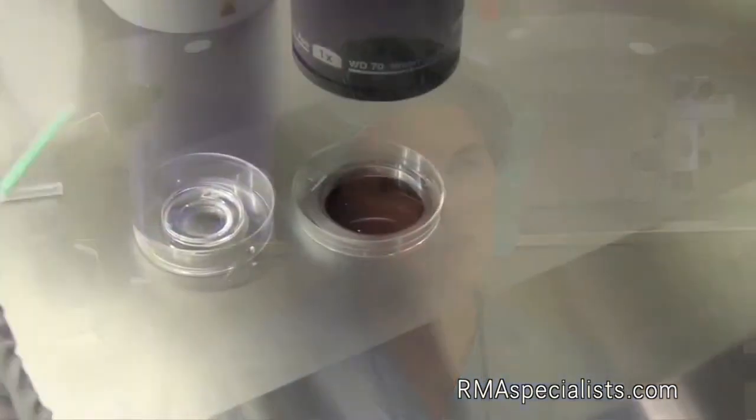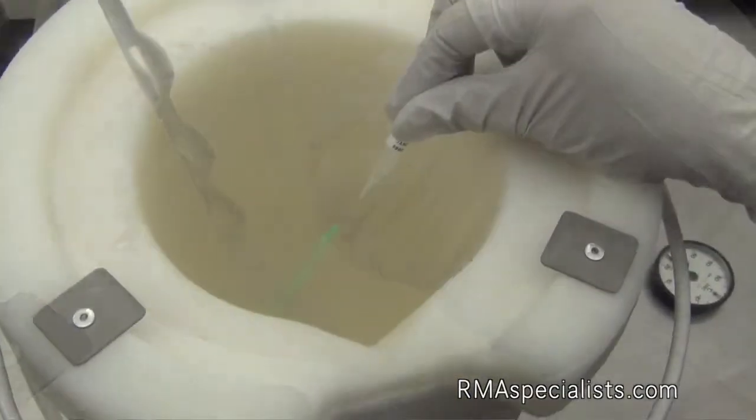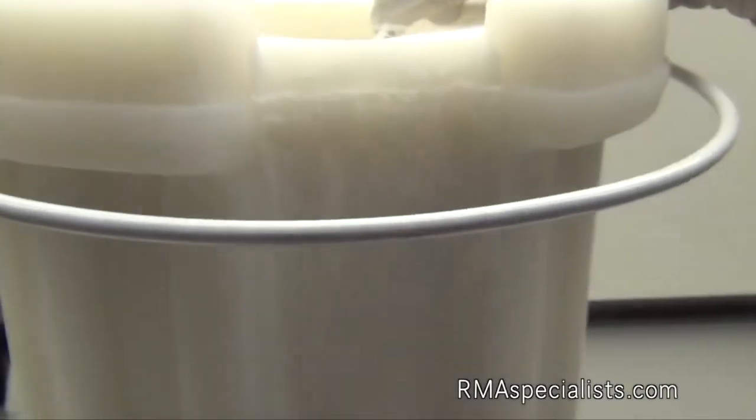We use vitrification for freezing, which offers us the best success rates upon thaw and establishing a pregnancy. We also vitrify embryos for patients who are planning to preserve their fertility prior to undergoing treatment for other conditions, such as cancer.